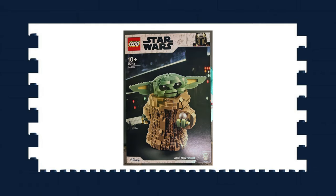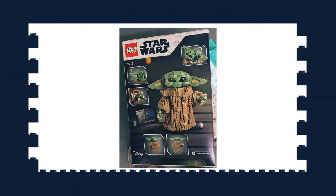Photos of the buildable Baby Yoda on shelves were posted online this week. At first I really liked it, but the more I look at it, the weirder the face gets — I can't put my finger on what it is. Despite that, I'm still in love with it and will be trying to cop one as soon as possible.